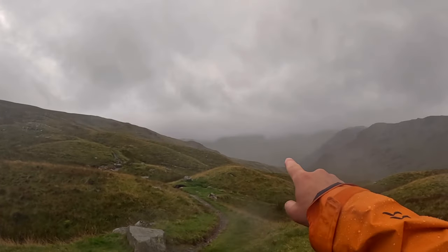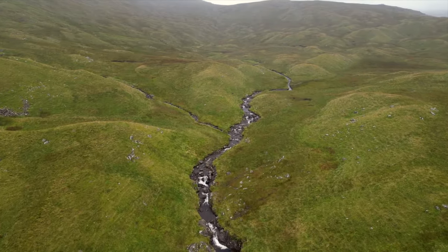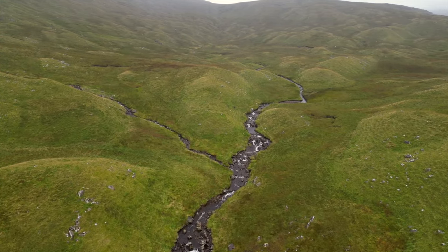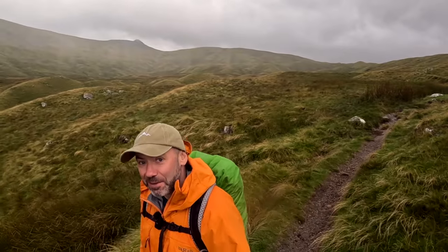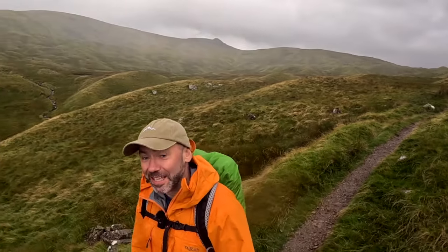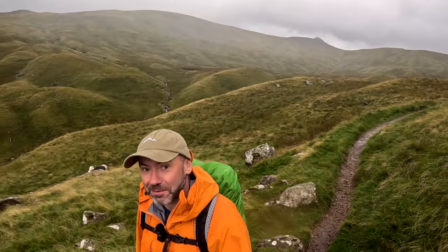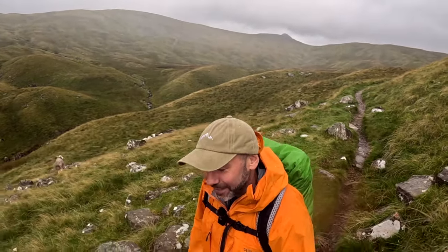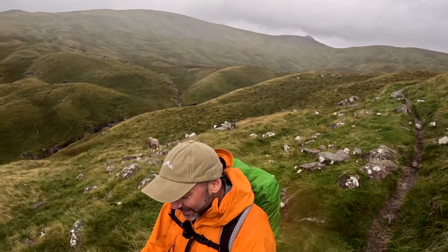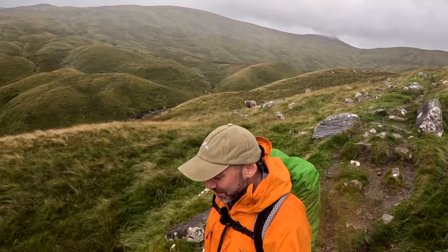Just walking down on this side you've got High Raise and Ullscarf — did those two a couple of years ago. I did camp on Eagle Crag last summer, a bit of wild camping. If you do some wild camping, let me know what your favourite spot is in the Lakes. That was my first wild camp — I don't do it that much but I do enjoy it when I get out. I've not come camping on this trip because I need to dry all the stuff off and charge all the batteries so I can film the next day. Tonight I am staying in a pub — no surprise there — in Keswick, so I'm looking forward to that.